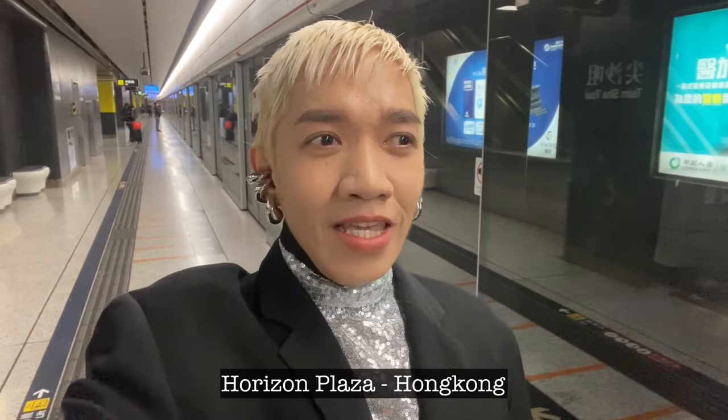Hi guys, welcome back to our channel, super happy to see everyone here. It is our day four of our Hong Kong adventure and I have a very wonderful surprise because we are going to another outlet mall. I'm going to put the link here — I'm very excited about the beautiful eye candy bags, shoes, accessories, and ready-to-wear that we are going to see, so I'm inviting you guys to stay tuned until the end of our episode.